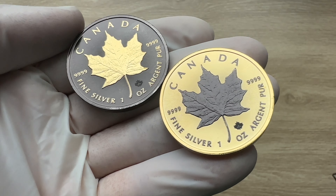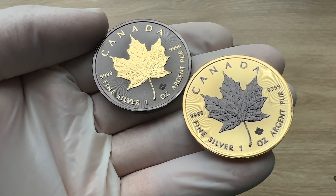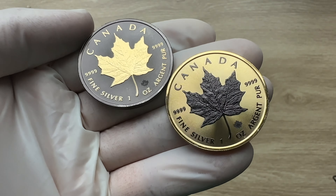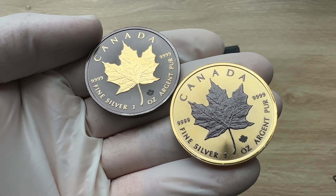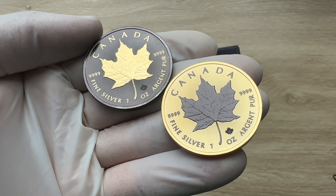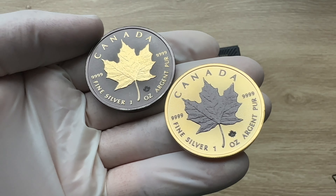This is the 24-carat gold and black platinum plated — or gilded — edition done by Pick Coins out of Germany. Pick Coins always do things like this; they are a dealer out of Germany.